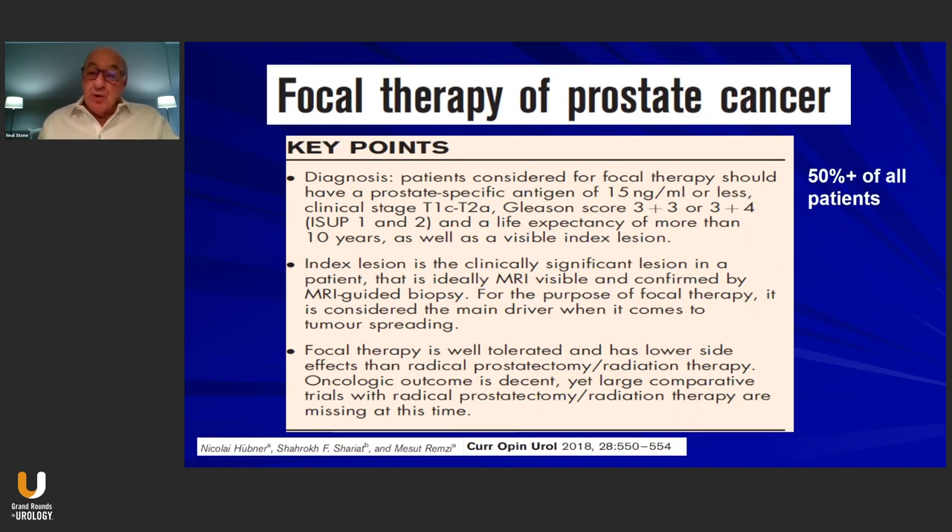It's important to point out that upwards of 50% of patients can be candidates for focal therapy, and current data shows only a minority of patients are actually receiving it. When we talk about the index lesion theory, 75% of men actually have multifocality. In other words, while there may be an index lesion present and visible on the MRI, there is often another lesion, typically also clinically significant — Gleason grade group 2 or higher — that needs to be addressed when considering focal therapy.